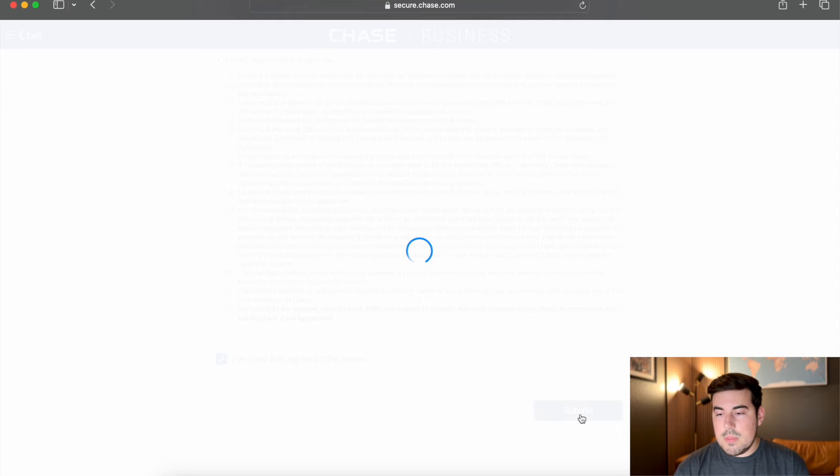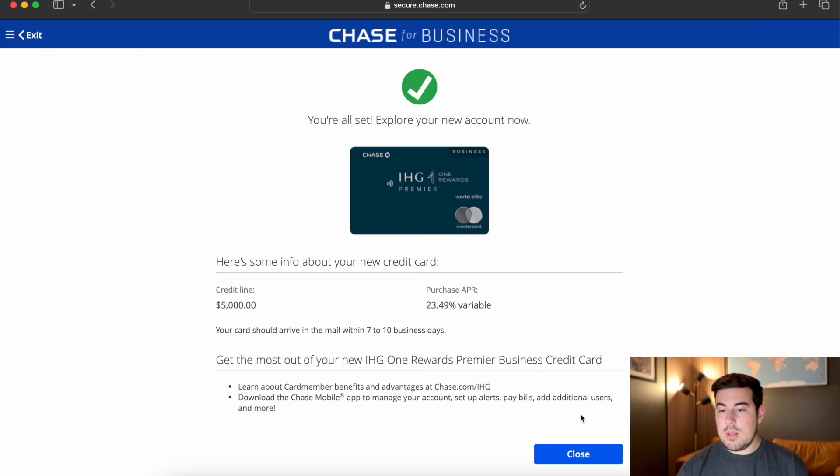And there it is — the spinning circle of death. Let's call a reconsideration line if needed, but let's hope for immediate approval. Still working on it, kind of taking a long time. Oh, there we go — I was approved! And it was a $5,000 credit line. Not too shabby. I believe the minimum is $4,000, but hey, I'll take it. The nerves were kicking in there with how long that was taking. But $5,000 credit line for the IHG Business Premier — I was approved using my sole proprietorship. I'd have an EIN for this one, and it seems to have worked in my favor.